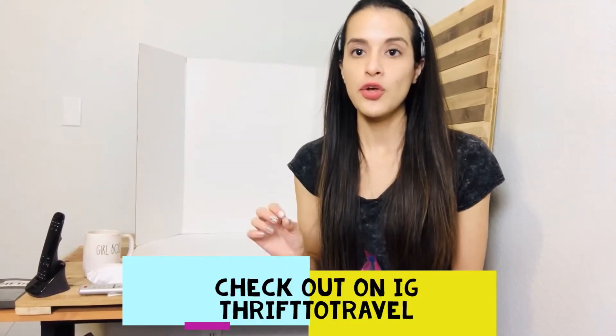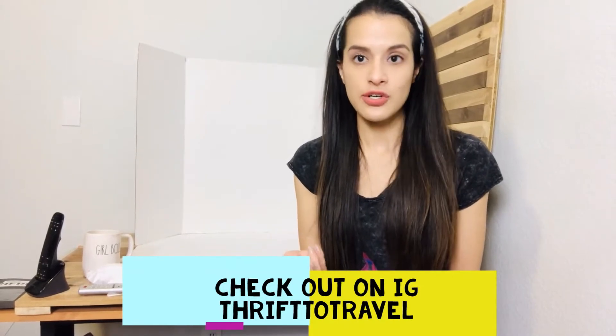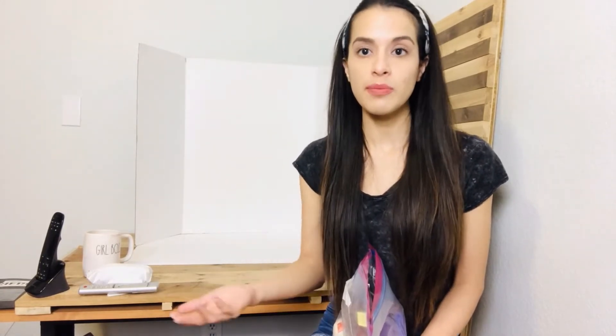If you're not already following Thrift to Travel, that's her Instagram handle — I follow her. What she does is get discontinued beauty products and products in general to flip and sell on eBay, Amazon, Mercari, and different platforms. She inspired me to look outside of what I normally look for and start looking for beauty products when I go to the outlet.